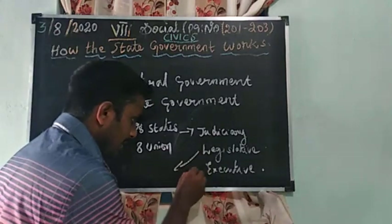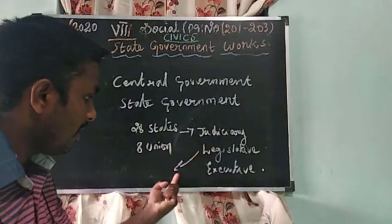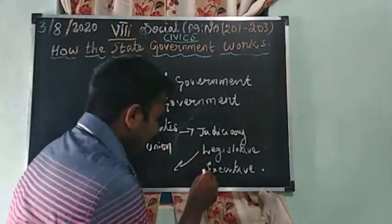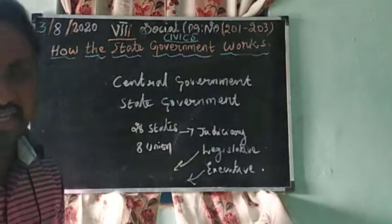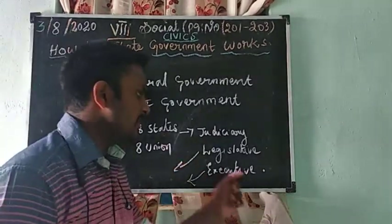First, the government makes the law. Legislative means law — so the government making the law is called the legislative branch. Next is the executive branch: this law is executed by the government, either state government or central government.